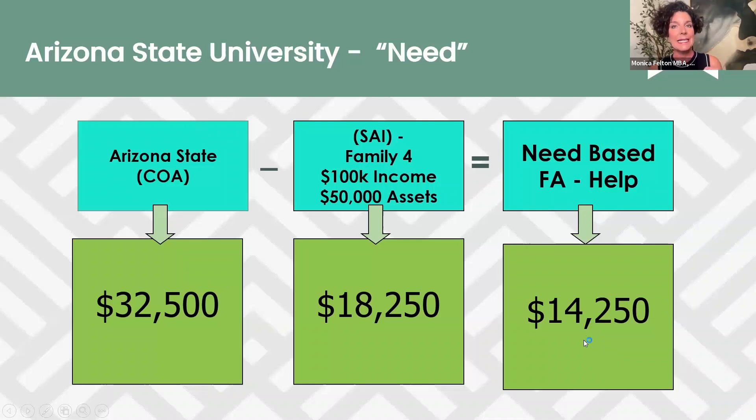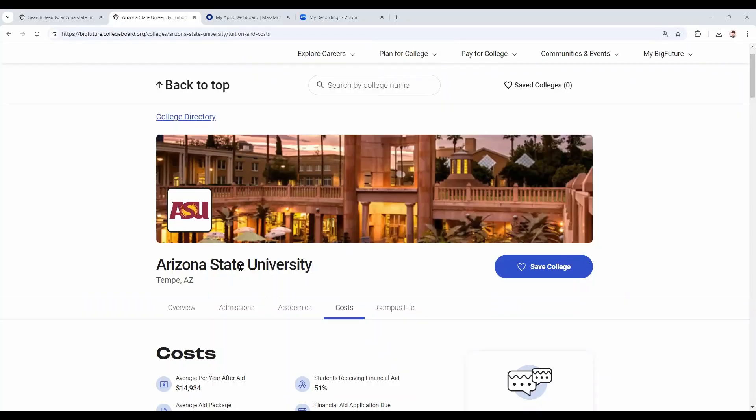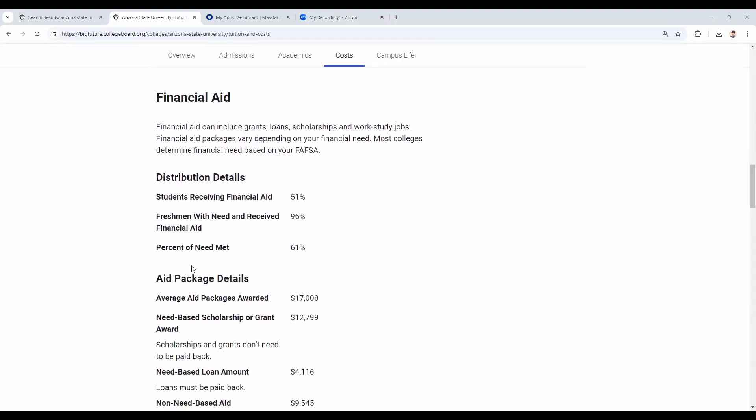Universities will meet need in various ways — I've linked a video below showing how universities meet need. Going back to CollegeBoard.org, in the cost tab, scroll down and you'll see financial aid statistics. The percentage of need met at ASU is 61%. So if you have $10,000 in need, they're only going to help you with 61% of that.